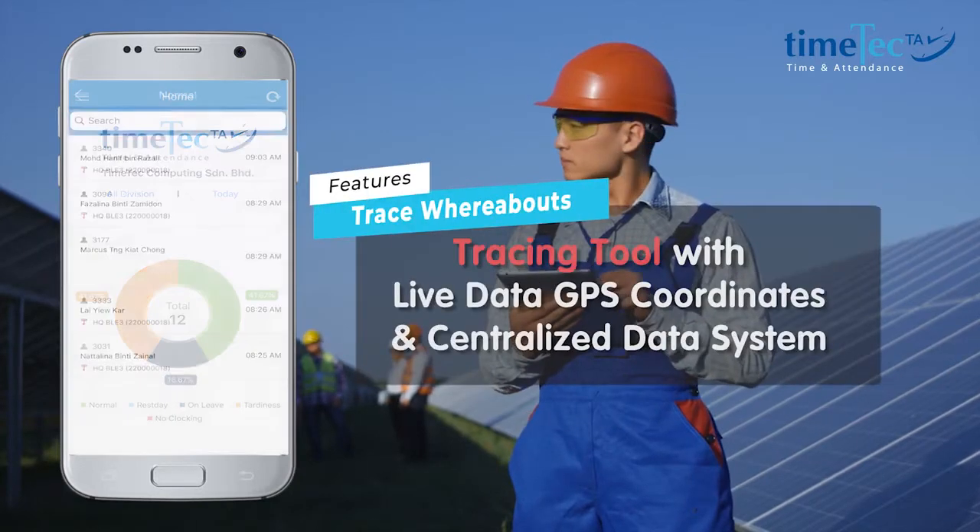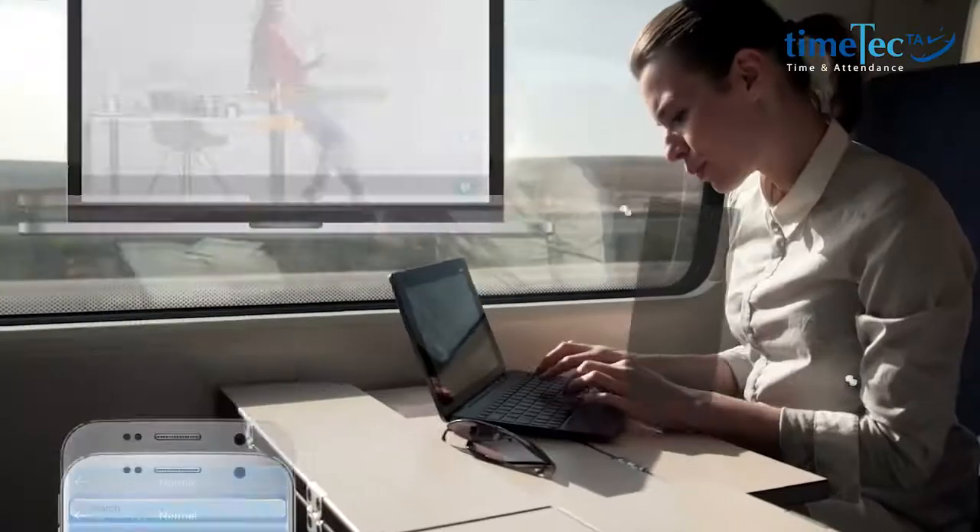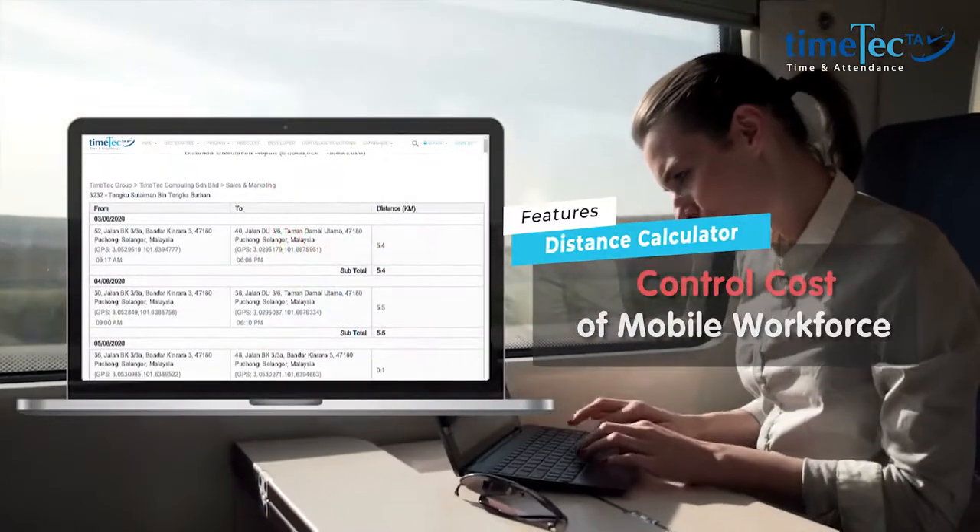Trace the whereabouts of your sales and on-field support staff with GPS tracking and remarks. Accurate GPS mileage claim based on Google Map.